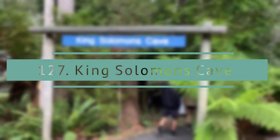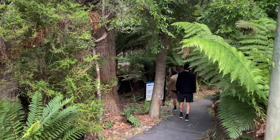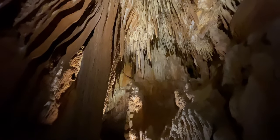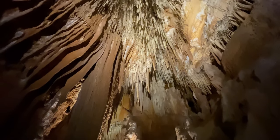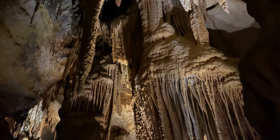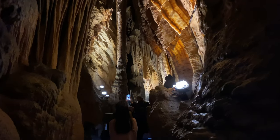King Solomon's Cave tour. This is a compact cave tour with lavish colors and formations and sparkling calcite decorating the chambers, suitable for all ages and levels of fitness. For all Mole Creek Cave tours you need to book in advance as only a limited number of people are allowed inside the caves.